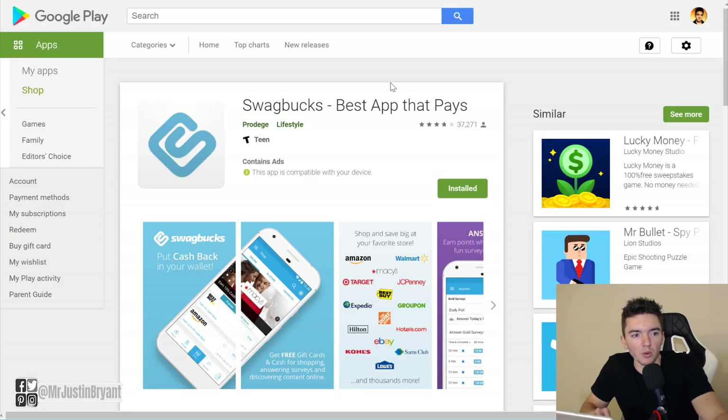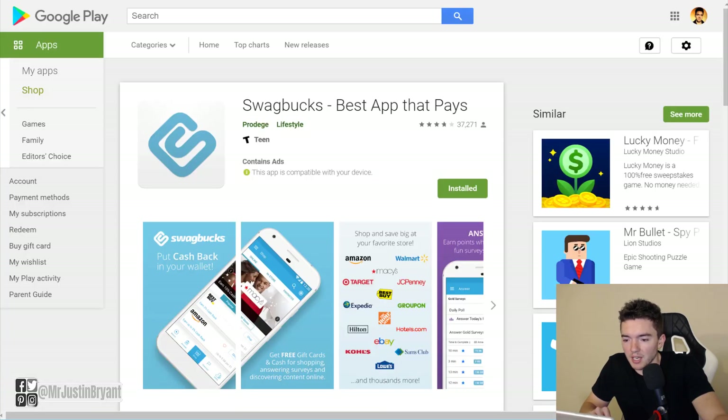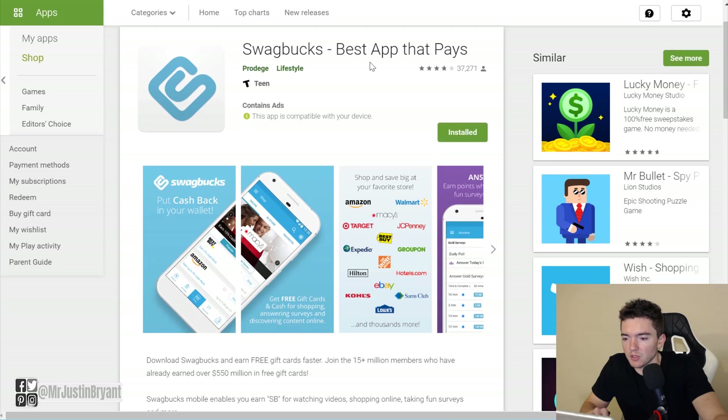They also have Swagbucks Local, which is another section of the app. They have a shopping section where you can get money back — you put a credit card on file and get points back for shopping at certain local stores. So when you shop at local stores you normally visit, or search online for things you normally search for, you can get money from Swagbucks. On top of that, you get paid like $10 just to sign up, plus referrals, surveys, videos, and more.